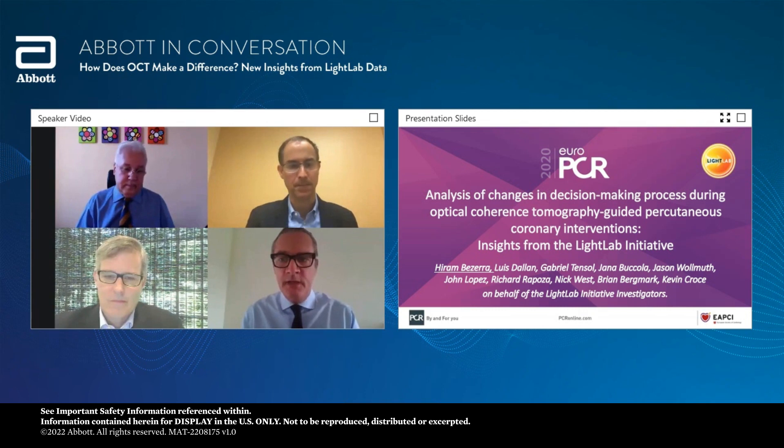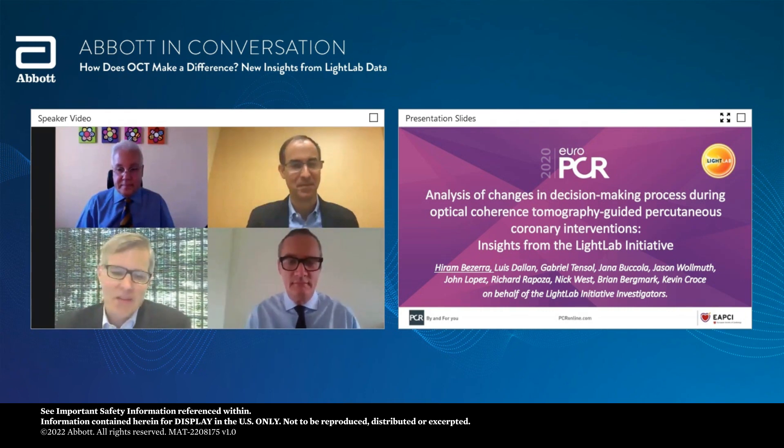Kevin, of course, is one of the Light Lab physicians. If you've already seen this presentation, then you can go make a cup of coffee. Otherwise, please sit tight and you'll hear some very interesting data. Thanks very much, Nick and colleagues. I'm excited to be here today to share with you some of the insights from phase one of the Light Lab project. Haran Brzee, our colleague, presented this recently at EuroPCR. The title of the presentation is Analysis of Changes in Decision-Making Process During OCT Guided PCI Core Interventions: Insights from the Light Lab Initiative.